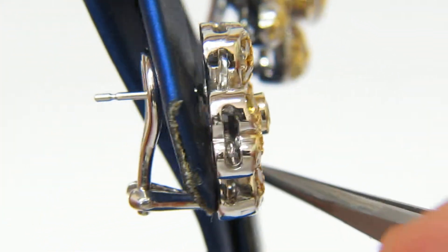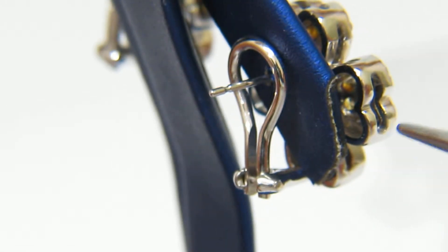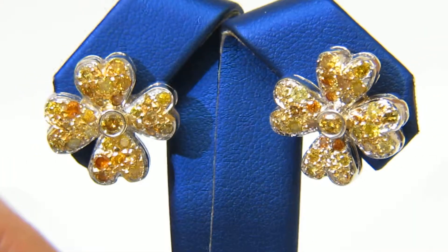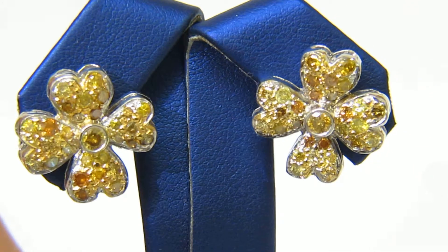Comfortable Omega Clips. We thank you for watching this video. Please also be sure to visit our other items.